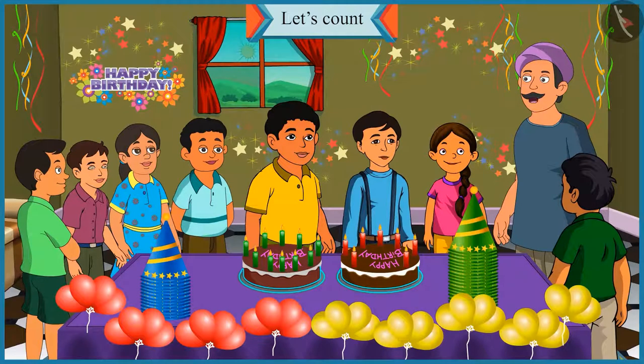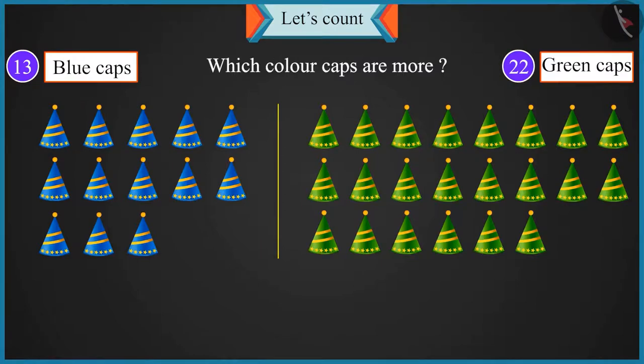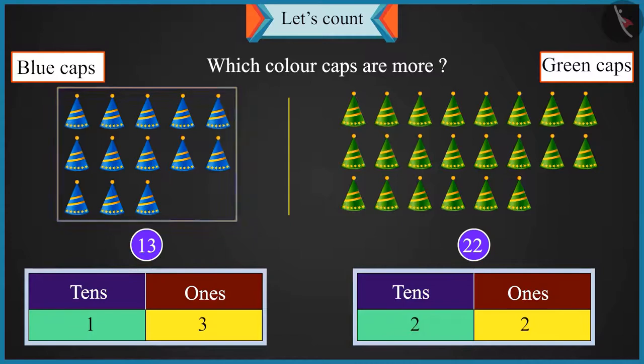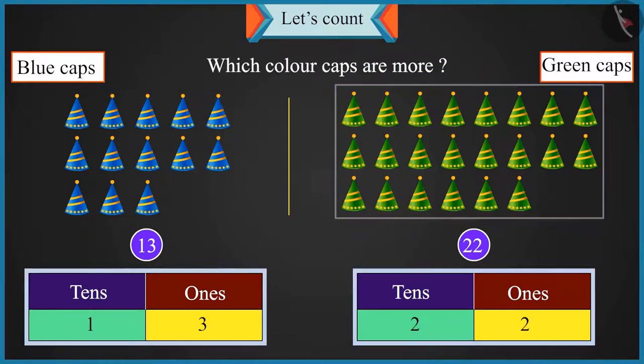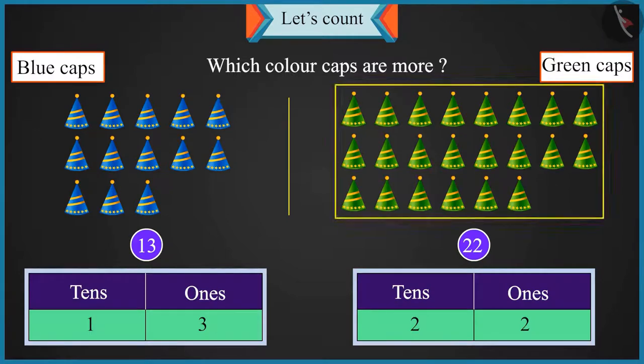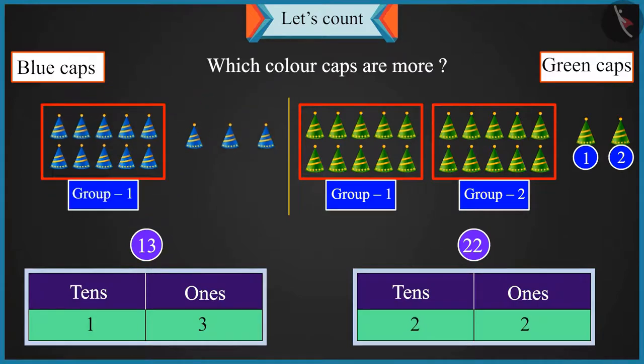Chotu, now look here. We have thirteen blue caps and twenty-two green caps. So which colour caps are more? Three is in the place of ones in thirteen and two is in the place of ones in twenty-two. So thirteen caps are more than twenty-two caps. Chotu, it's not like that. If you place twenty-two caps in two groups of ten, then two caps will be left. But in thirteen, you will be able to make only one group of ten and three caps will be left.